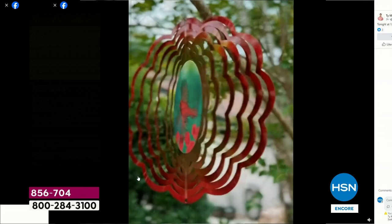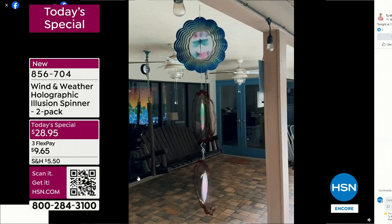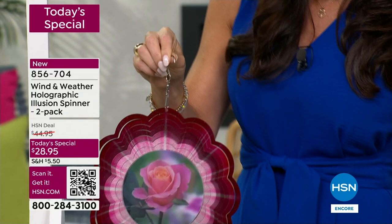That tree doesn't have much going for it, but it does now. Then I moved them to the back - there's a little covered area I have in the back and it just caught barely a little breeze. Then I hung all three together. Wind and Weather put a hole at the bottom of each one so you can piggyback these. You are getting two, so if you're going to keep both for yourself you can piggyback them, or get a couple of different designs at this incredible price.